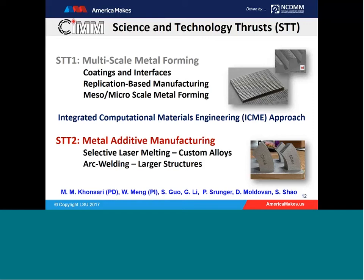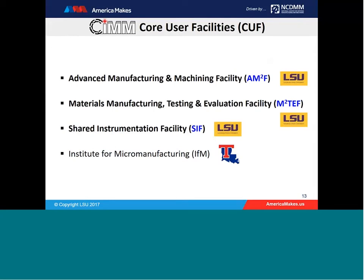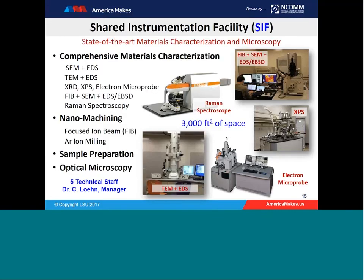In subsequent slides, names in blue font indicate the individuals relevant to each slide, and the same tagging is used for associated facilities and resources. As part of SIM, we have a core user facilities group. The highlighted three are: the Advanced Manufacturing and Machining Facility at LSU, the Materials Manufacturing Testing and Evaluation Facility at LSU, and the Shared Instrumentation Facility. We'll describe the capabilities of each one.